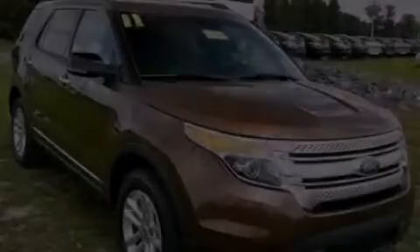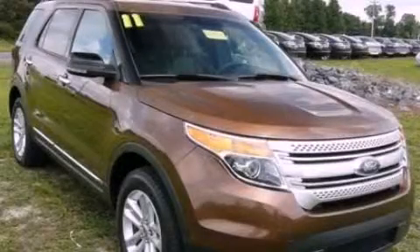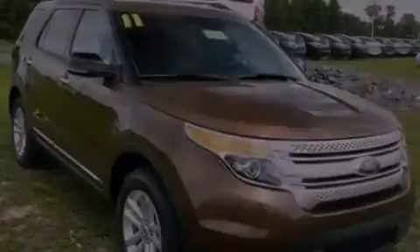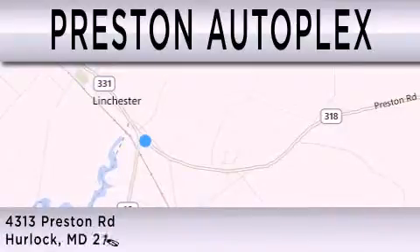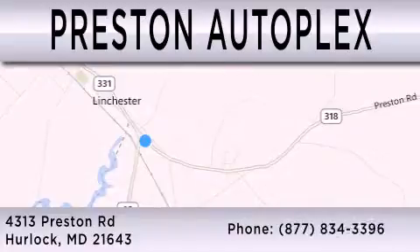This vehicle is sure to sell fast. Call and arrange your test drive today. Preston Autoplex is dedicated to doing everything possible to ensure that the experience you have selecting your vehicle is as pleasant as possible. You can contact us at 877-834-3396. Thank you for watching.